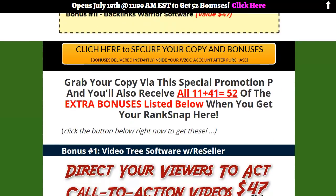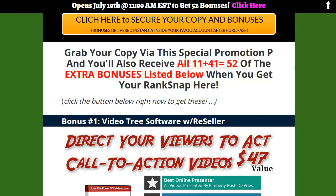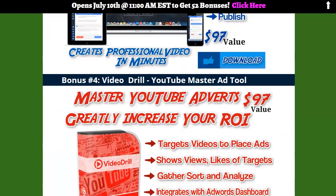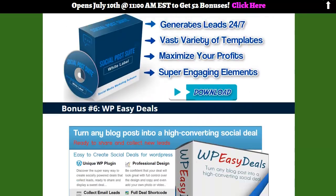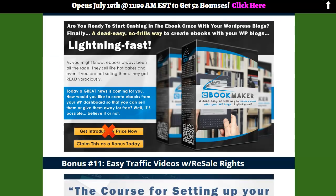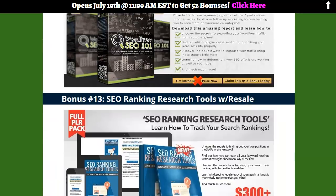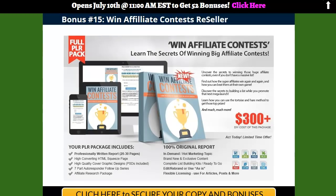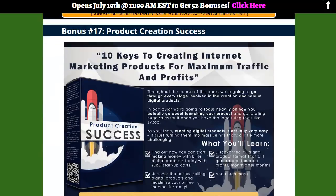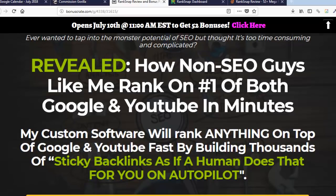We went ahead and added another 41 bonuses to give us a total of 52. A lot of these are cool cloud-based apps, and a lot of this stuff is resale. You can click on the link below and pay attention to the bonuses — there are 52 of them. Now I'm going to go back to the dashboard, which is what everybody's interested in here.